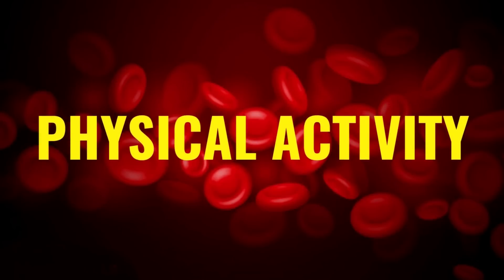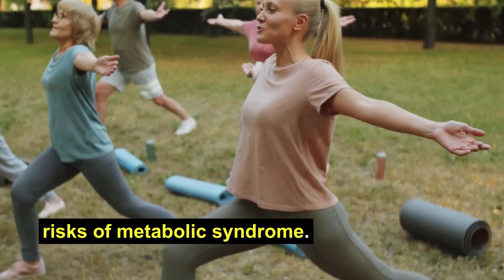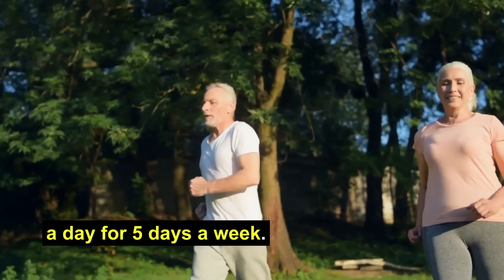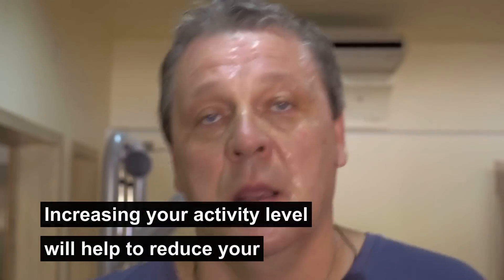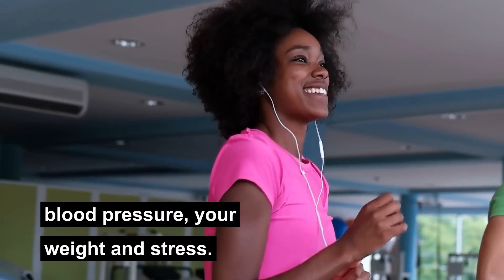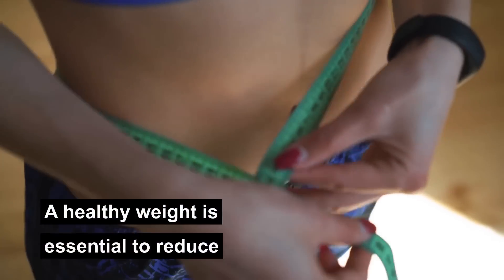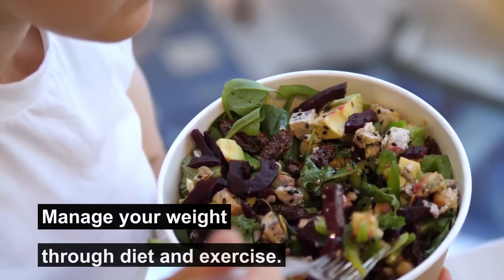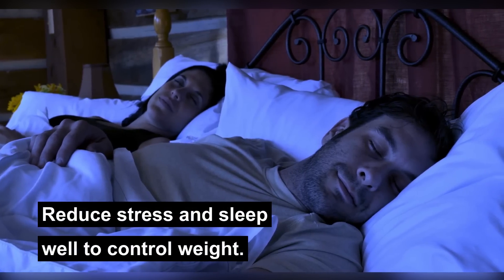Physical activity: regular exercise can help reduce the risk of metabolic syndrome. Try to exercise for at least 30 minutes a day for five days a week. If you have a sedentary job, get up and move around frequently. Increasing your activity level will help to reduce your blood pressure, your weight, and stress. Weight management: a healthy weight is essential to reduce the risk of central obesity. Manage your weight through diet and exercise, and reduce stress and sleep well to control weight.